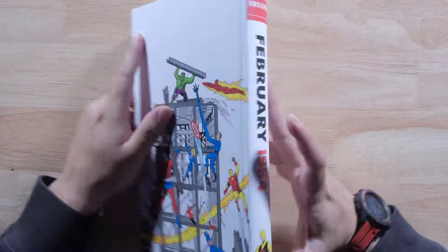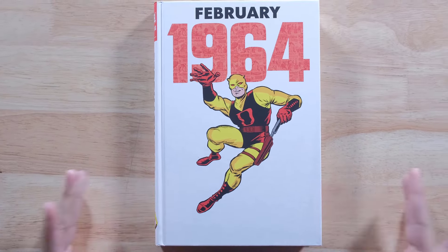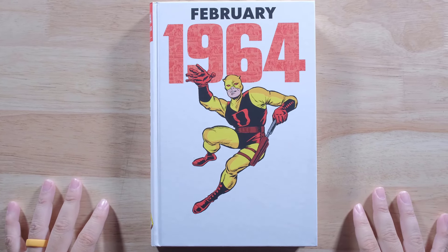So there you go, guys. This is Marvel's February 1964 Omnibus. Check it out at Organic Price Books. Let me know if you're going to get it, and I will see you guys in the next one.